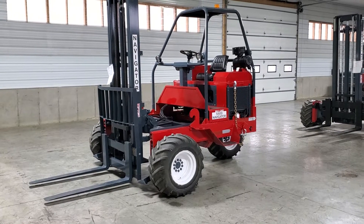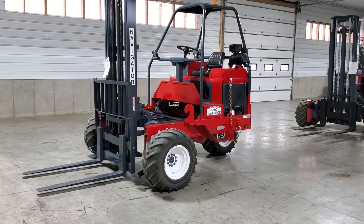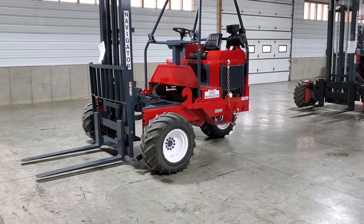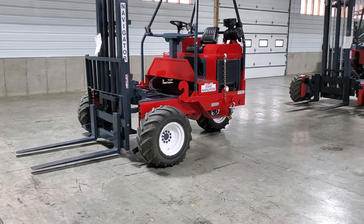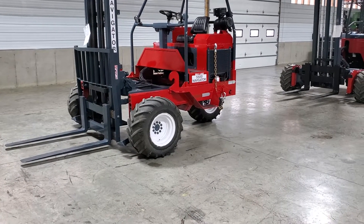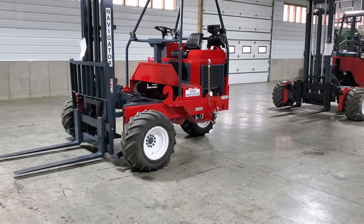Hello ladies and gentlemen, welcome to Equipment Remarketing. We are the used Moffett cap of the USA, but we also sell other brands such as this Navigator. It's a RT5500, it's a 2006, showing only 161 hours. We were trying to verify those hours, but as you can see, it's been very lightly used.